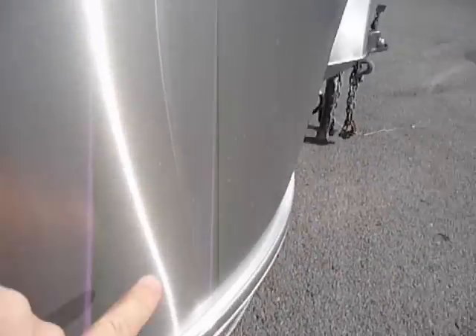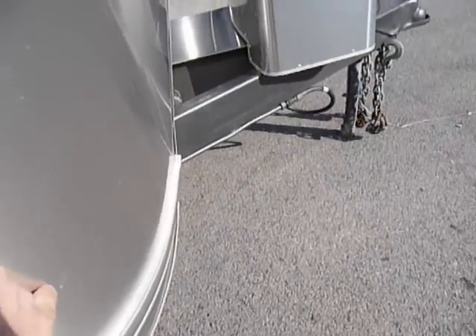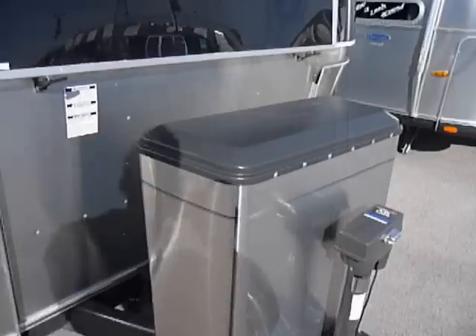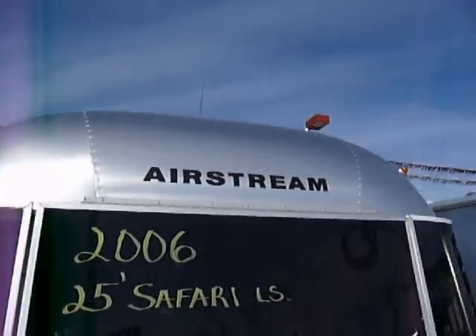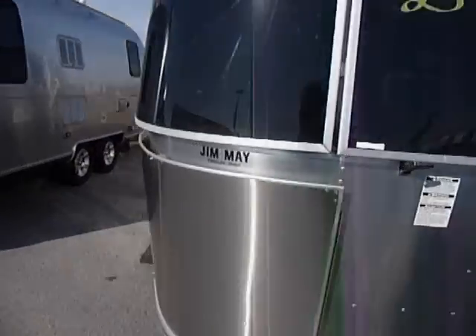On the front, there's a ding there and another small one — a couple, just from rocks. It's pretty common to see on the rock guard; that's what they're for, to protect the rest of the body. But there's nothing major on the unit, nothing that would catch anybody's eye.